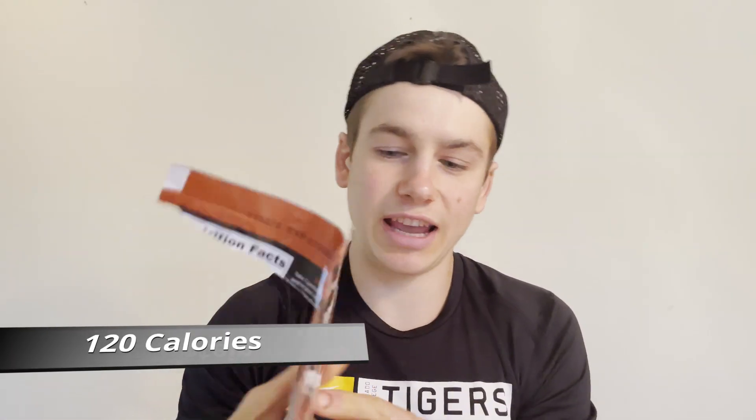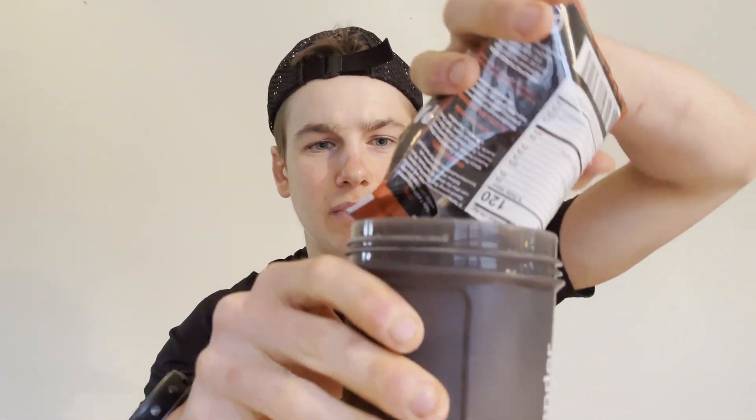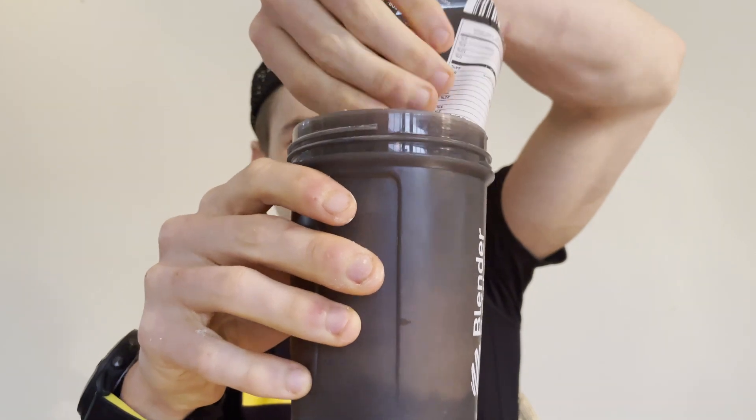The Pancakes and Syrup one has 120 calories but two more grams of protein, so you're getting those extra two grams. I didn't do as good of a job opening this one, but I think I've closed them tight. Shaking both up — let's start off with the Cinnamon Cereal one.